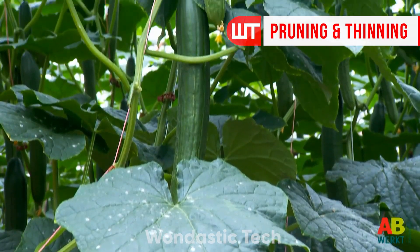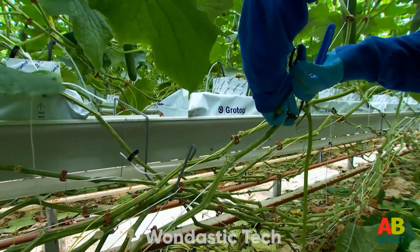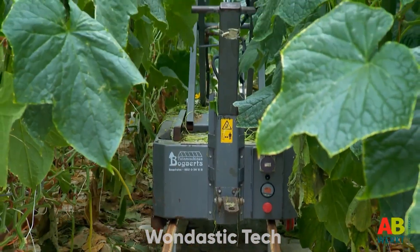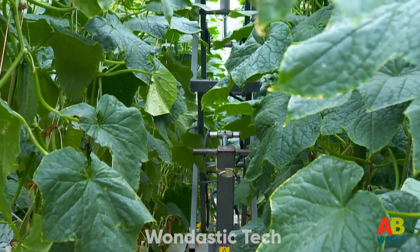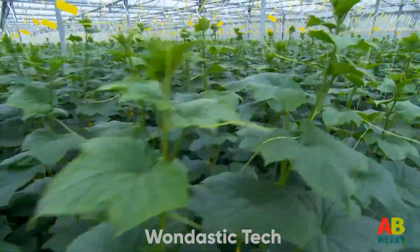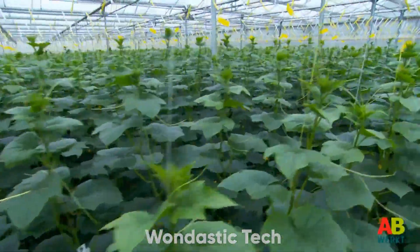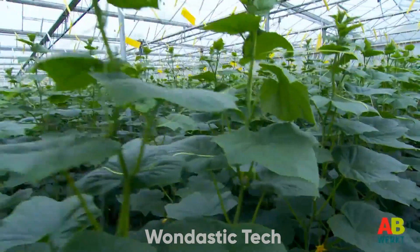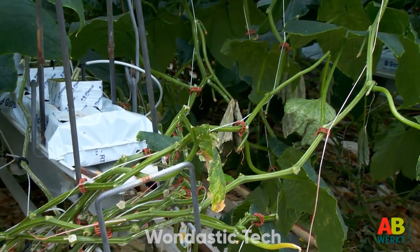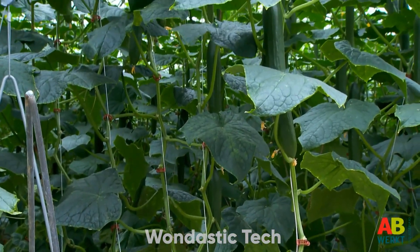To produce the best cucumbers, plants undergo regular pruning and thinning. Pruning removes side shoots, redirecting energy to the main stem and improving fruit quality. Side shoots are pruned frequently to keep the plant focused on growing large, healthy cucumbers. Thinning removes early fruits, allowing the plant to grow stronger. This method can boost total yield by 15 to 20 percent over the season, as plants concentrate their resources on producing higher quality cucumbers.